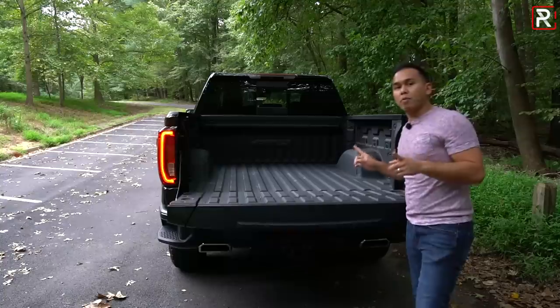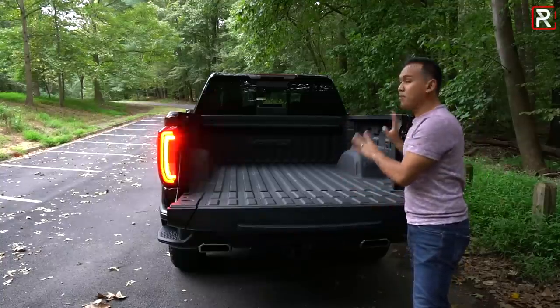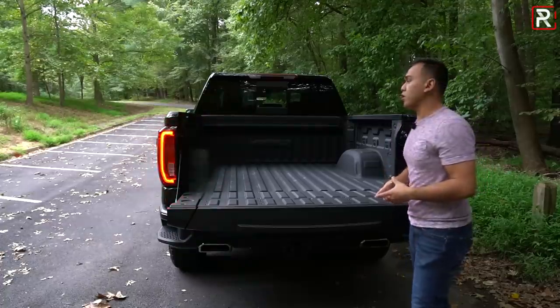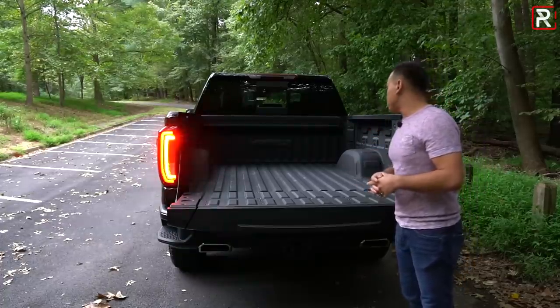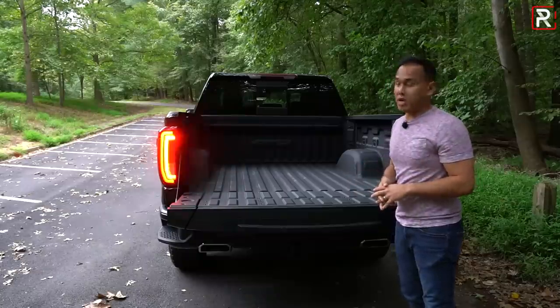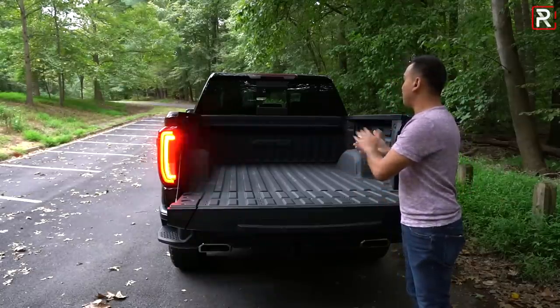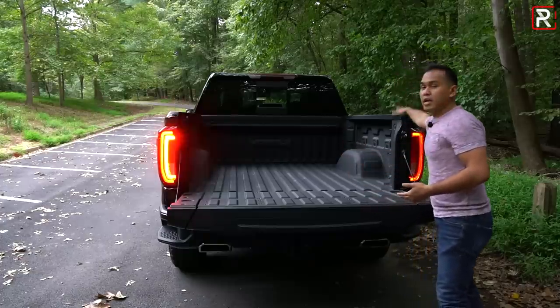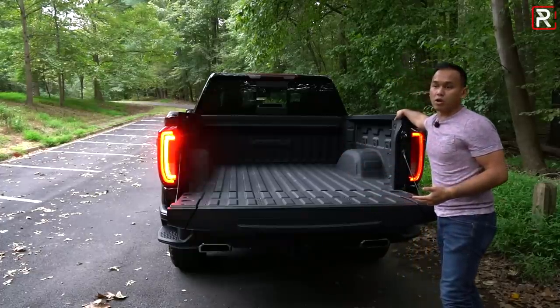Opening up the bed, there's also a new optional carbon fiber box bed — the entire bed made out of carbon fiber, which GMC says makes it the strongest bed in the segment. My tester doesn't have that; it just has a nicely reinforced spray-in bed liner. But even the standard size box offers plenty of space, and you can also add a soft or hard tonneau cover.